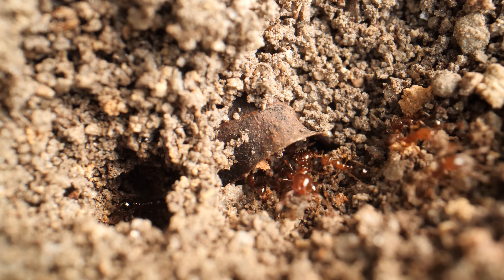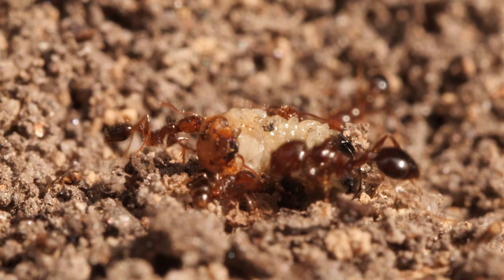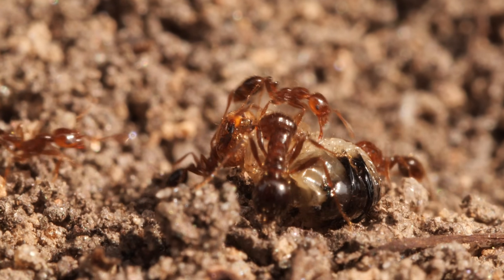When the water recedes, they'll dig a new nest and live their best fire ant life, eating whatever crosses their path and stocking up for their next getaway.